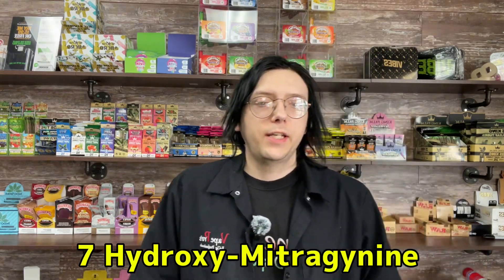7-hydroxymitragyine. Where do I even begin? This has been a really difficult one for me because I want to get it right. I want to provide you, the viewers, and my customers with the proper, safe, and up-to-date information that I can. I've definitely put this one off a little bit, especially after the reactions to a short that I did about it.